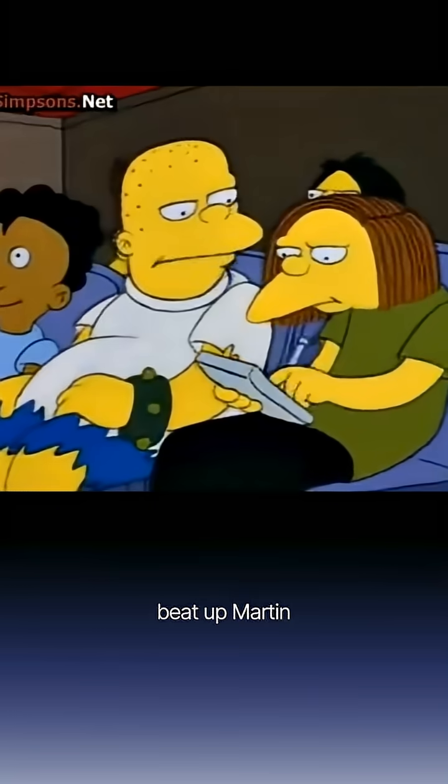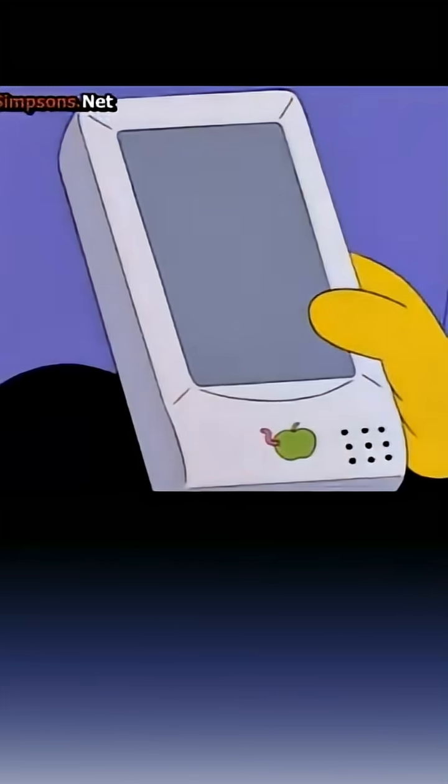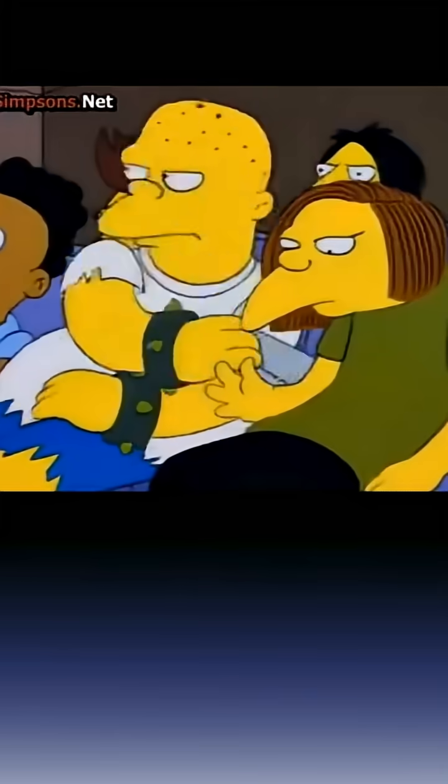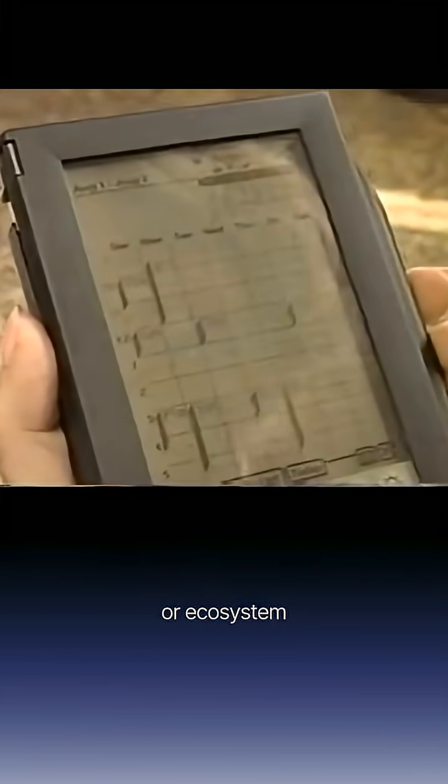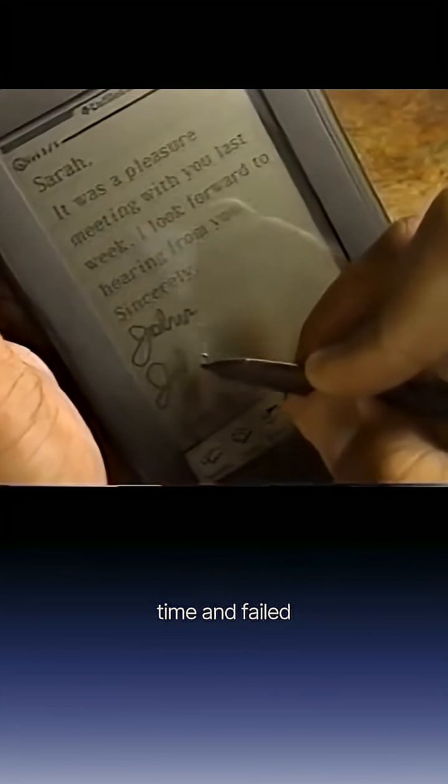The problem was that 1993 was too early. Recognition barely worked, there were lots of errors, and there was almost no internet or ecosystem. The product was ahead of its time and failed.